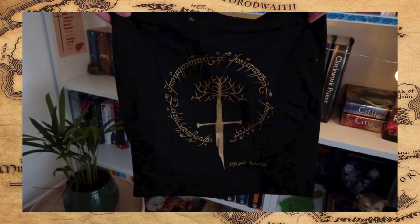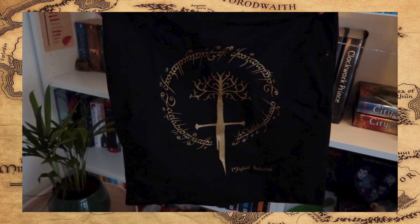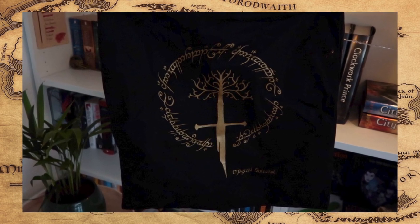Next up is this bundle and it looks like a tote bag. I love that — that is awesome! I love the combination of black and gold. We can see some Elvish language in the shape of a ring, and then the sword and the ring. And at the bottom it says Magical Suitcase. That's a great tote bag and I'm definitely going to get some use out of this.